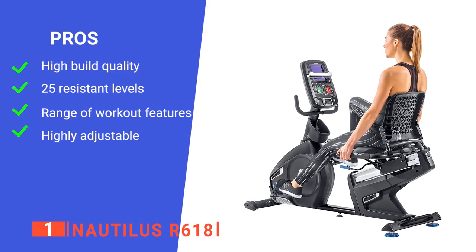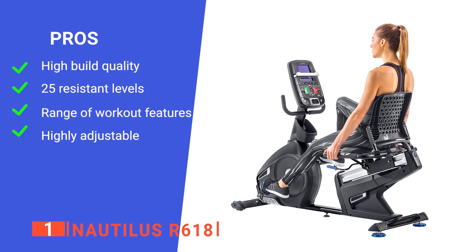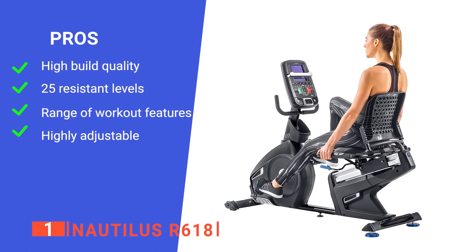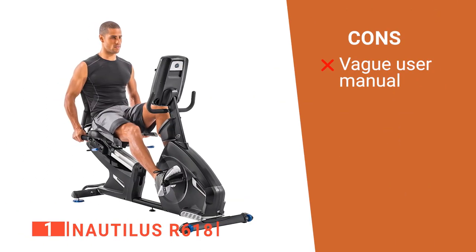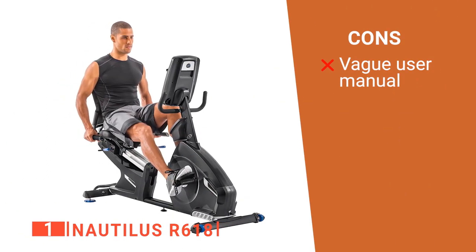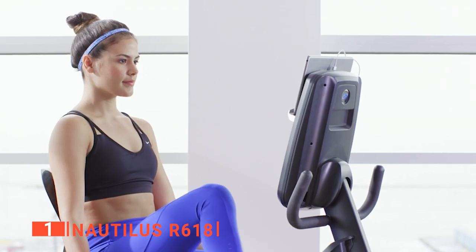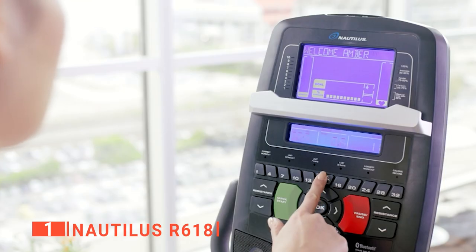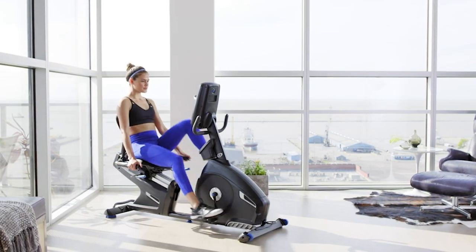Its pros are: it's very well made, it has multiple resistance levels, its workout features are excellent, and it's very customizable. However, its included setup instructions are very basic. The Nautilus R618 is a brilliant machine for daily workouts, rehabilitation, cardio training, and much more. It's recommended for anyone wanting a comprehensive exercise machine for their home.